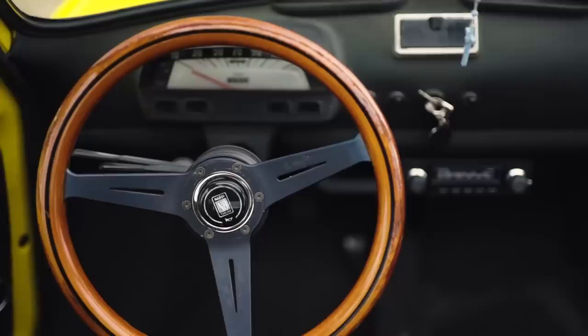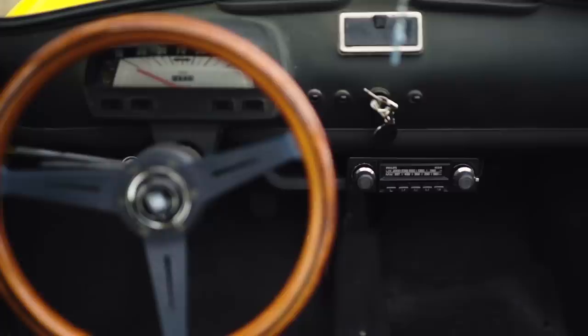I fitted this lovely old Philips radio, which I haven't wired up because frankly this car is so damn noisy you wouldn't hear it anyway.